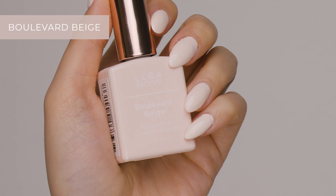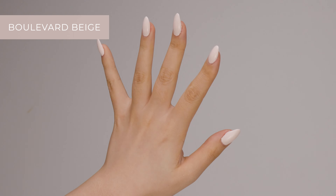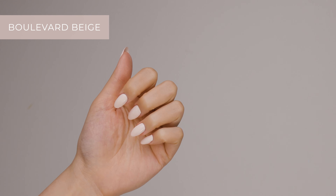And we cannot forget Boulevard Beige. It's a very light nude color, also soft and peachy. Great for those who like to keep a manicure for long without having to worry about the occasion.